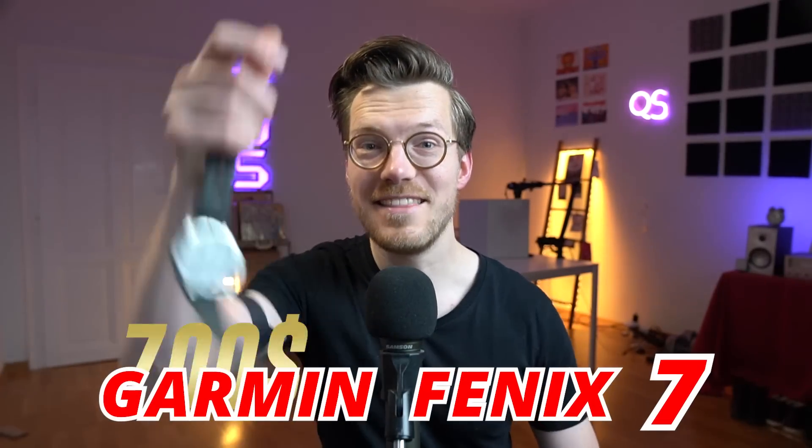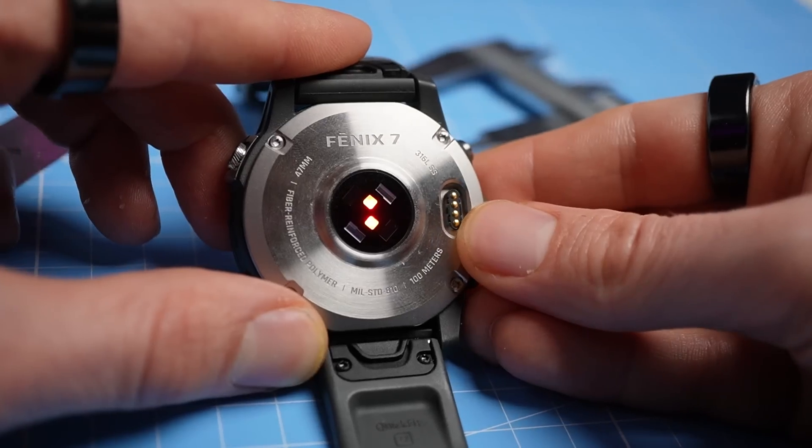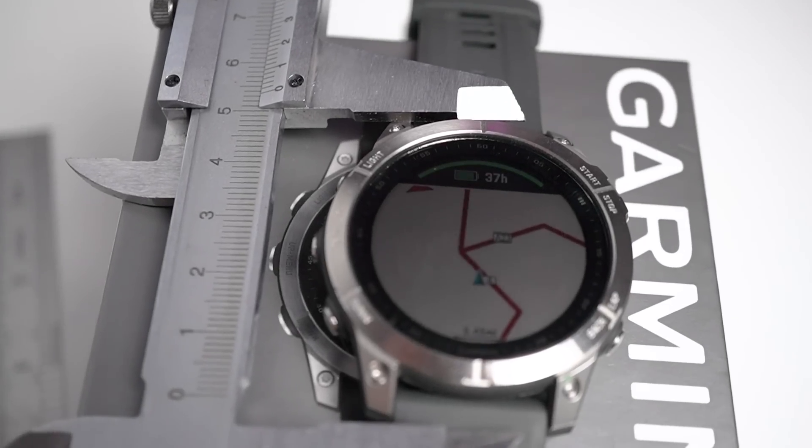The Garmin Fenix 7 is the most expensive smartwatch I've ever bought, costing $700, which is even $100 more than what the Fenix 6 released for. I spent the last week scientifically checking the accuracy of the health metrics that the Garmin Fenix 7 provides, because if I spent $700 on a smartwatch, I want to make sure it accurately keeps track of my health.